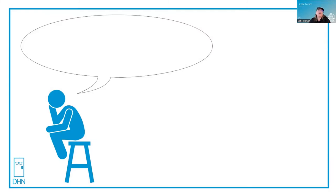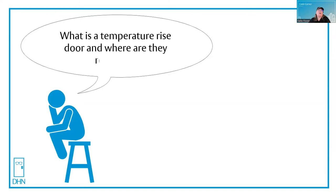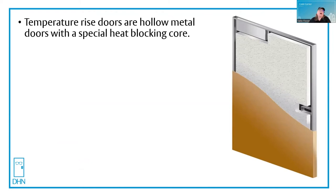Let's see what's on thinking man's mind today. What is a temperature rise door and where are they required? That's another great question. A temperature rise door is a hollow metal door that has a special heat blocking core. You actually have one in your kitchen if you think about it.